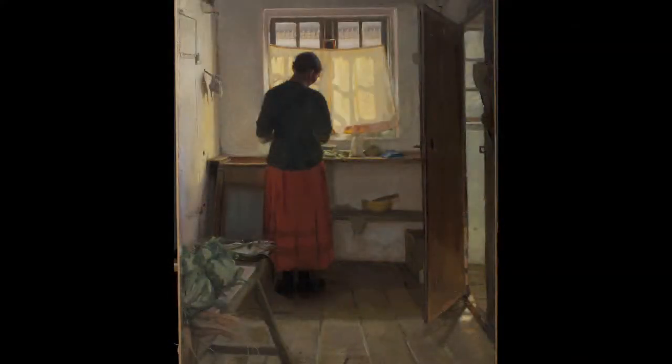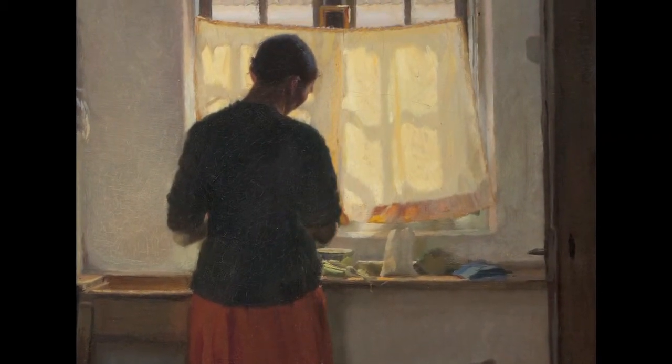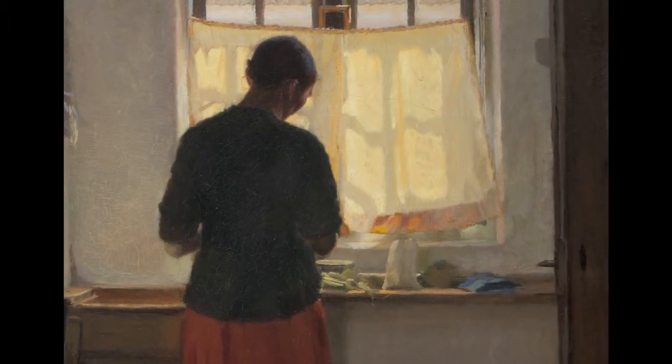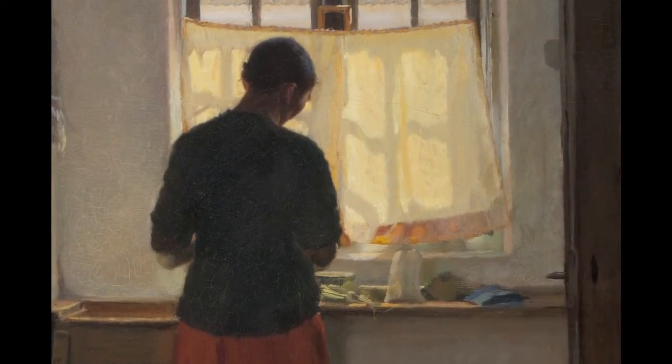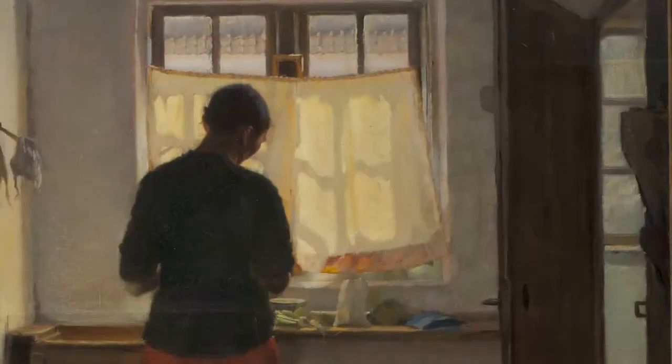The painting is so warm because Anna Anker is so good at capturing the light. For instance, you can see that from the light coming in through the window. When I look at that light, I just get a feeling of a fine morning.